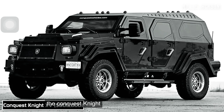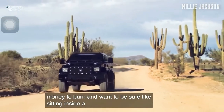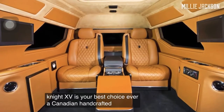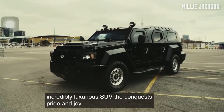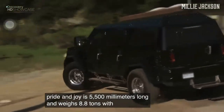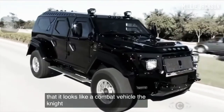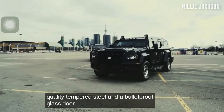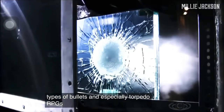The Conquest Knight XV. If you have the money to burn and want to feel as safe as sitting inside a tank on the street, the Knight XV is your best choice. This Canadian handcrafted, armored, and incredibly luxurious SUV is 5,500 millimeters long and weighs 8.8 tons. With a remarkable and extremely angular appearance that resembles a combat vehicle, the Knight XV is carefully armored with high-quality tempered steel and bulletproof glass doors, allowing it to survive all types of bullets and even torpedo RPGs.